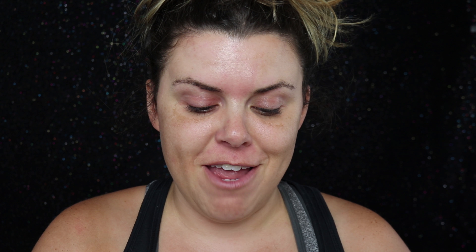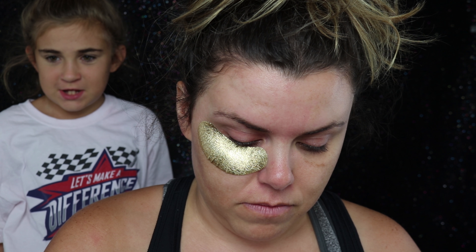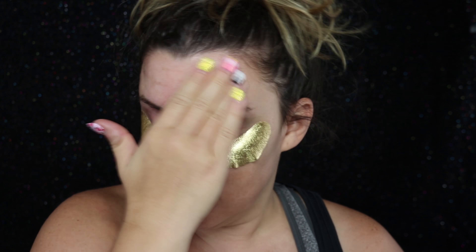You younger girls aren't going to need this, but this is Wander Beauty Baggage Claim for your eye bags. I'm a tired mom that works for a living so I'm gonna put these on. Another essential thing that you'll need for your makeup kit is a good moisturizer. If anybody older can tell you anything, it's moisturize. I'm using Clinique Moisture Surge to moisturize my face.